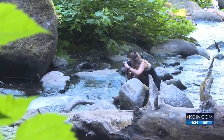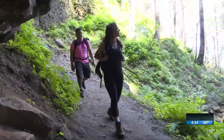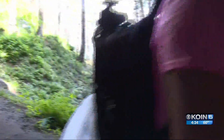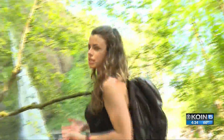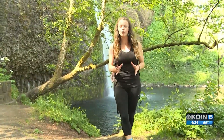The best camera in the world is the one in your hand. It was a perfect morning in the gorge — so pretty, and we learned so much. It was a super easy one-mile hike up to Ponytail Falls. We're going to have all the tips and tricks he gave us for how to take beautiful pictures of this state on coin.com.